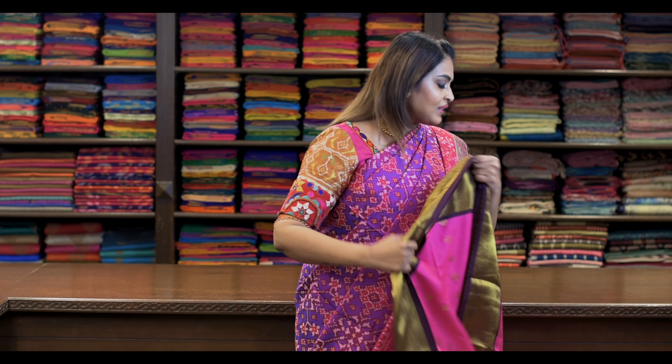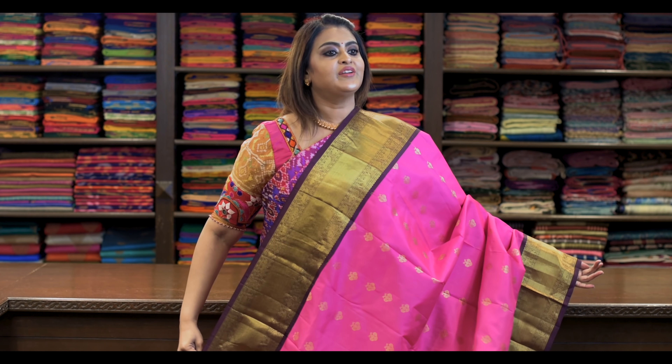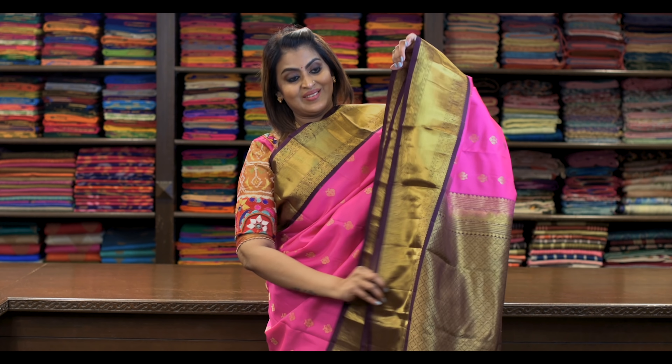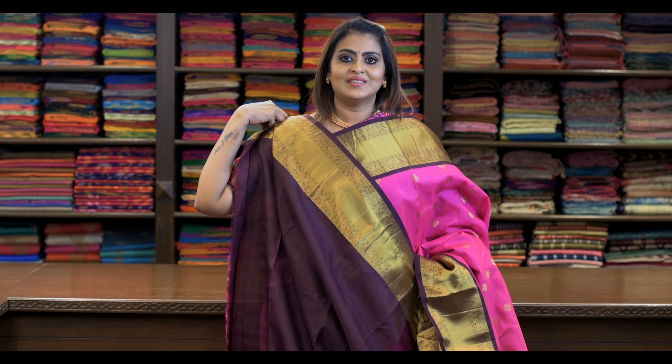Saree number thirty: ₹8,780. Again a traditional colour — pink. All-over gold zari butta and it's a Korvai. Pallu is this. Araku — which is nothing but darker star maroon. It's like this.